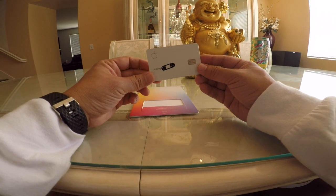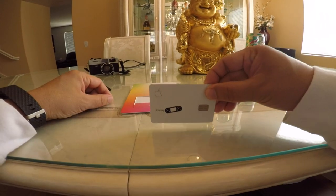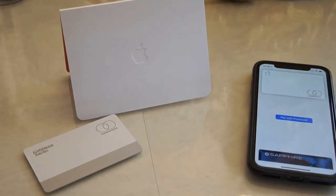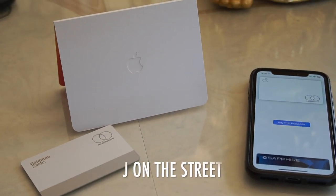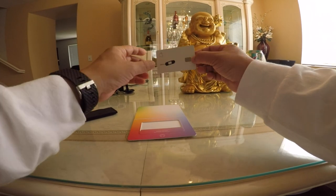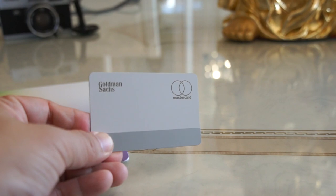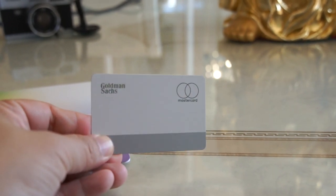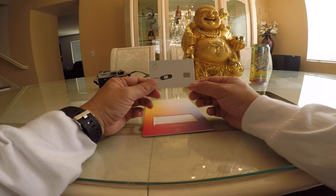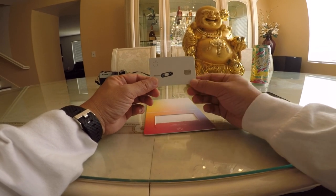This Apple Card is the first credit card issued by Apple and Goldman Sachs — the first time they've issued a credit card — and it runs through Mastercard.